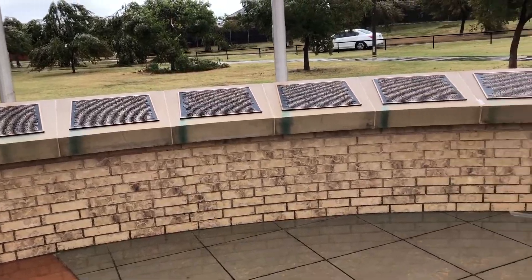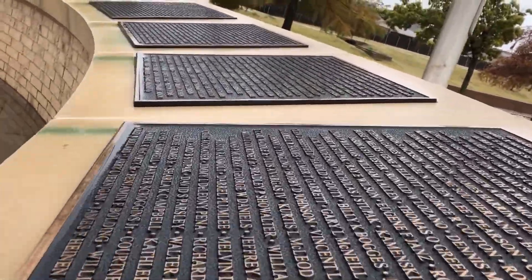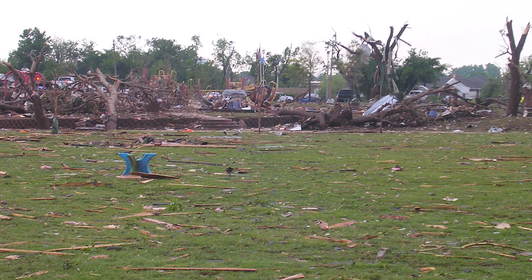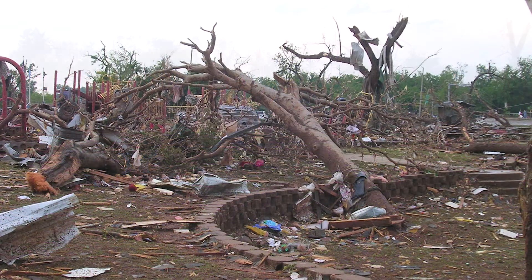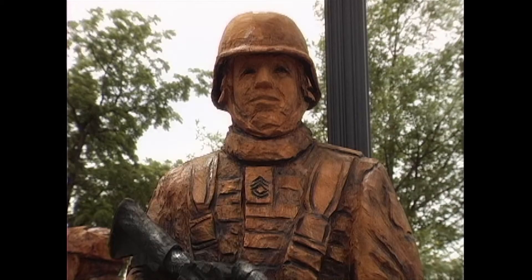Veterans Memorial Park has become one of Moore's most iconic parks, even as it took a direct hit from the 2013 tornado. My son was there just shortly after the tornado had passed through and took some photos. It was beyond devastating. I couldn't look at the photos he had taken fast enough. There are a couple of scrapes and scars on the obelisk. The wooden statues took a hit, and that hurt the people of Moore.